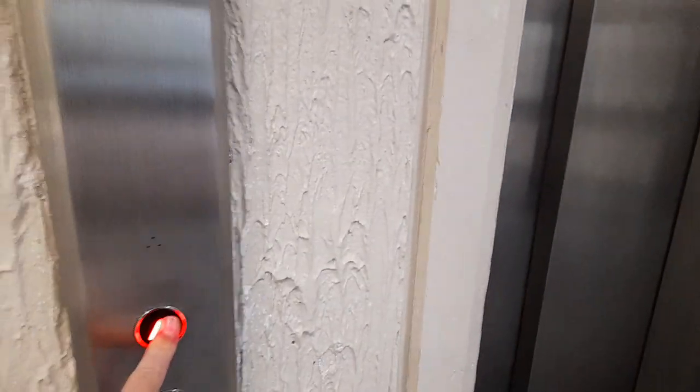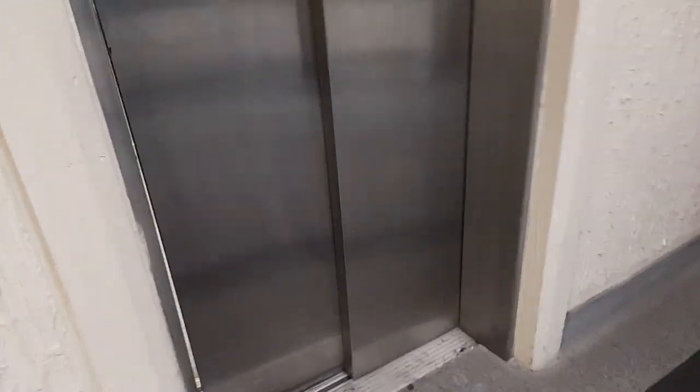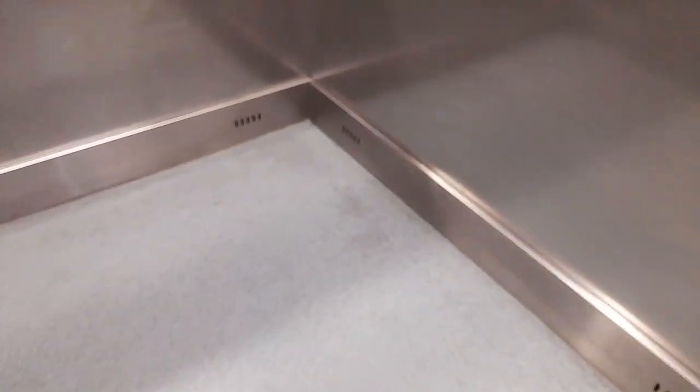This is the lift at Bracknell Water Car Park in Bracknell. We've got this lift first. Slow door. It's quite a big lift.